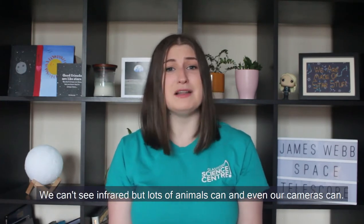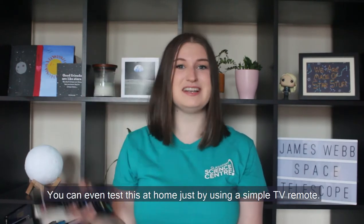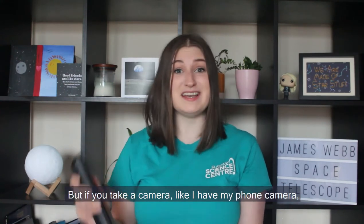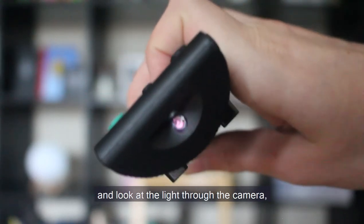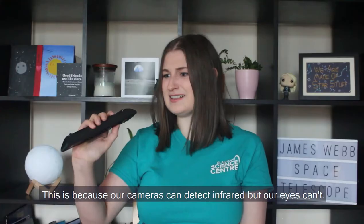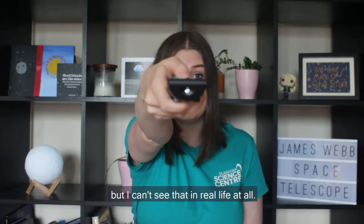We can't see infrared, but lots of animals can and even our cameras can. You can even test this at home just by using a simple TV remote. If you press a button on a TV remote and look into the emitter, you just can't see anything. But if you take a camera, like my phone camera, and look at the light through the camera, you can see there's actually a light given off. This is because our cameras can detect infrared but our eyes can't. You might even be able to see, through my camera, a little infrared light being given off, but I can't see that in real life at all.